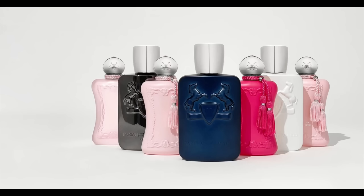Parfums de Marly is a brand, a house, that I'm a fan of. A lot of their fragrances are very approachable — well-likable fragrances. Whether you've been collecting fragrances for a while or you're newer to the hobby, this is a niche brand I would recommend because a lot of their fragrances are very well received and highly mass appealing.